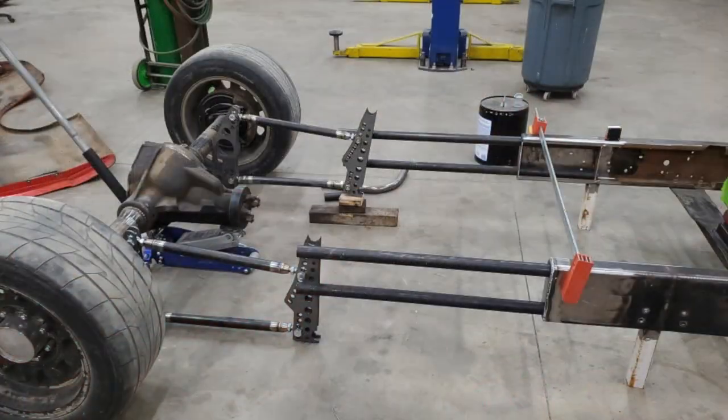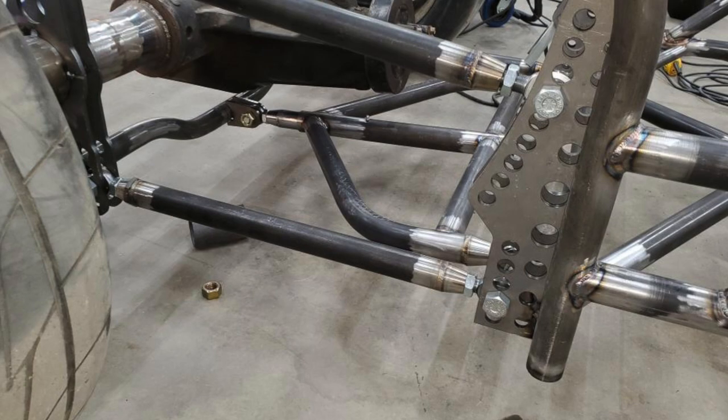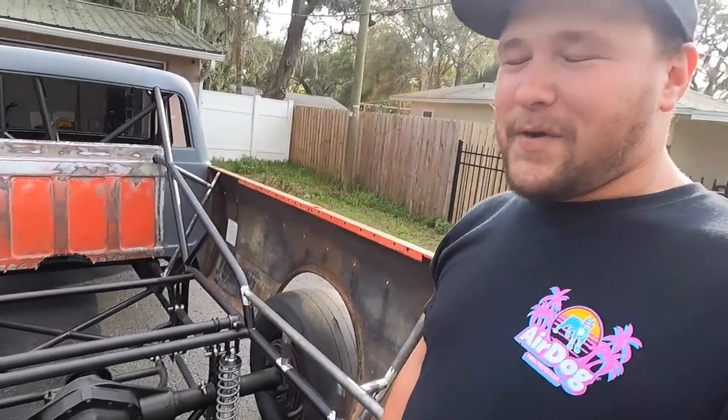From the firewall to just shy of the back of the cab, it is 03 Duramax. Behind that it is all tubular — all made out of inch and five-eighths chrome moly tubing. It's a four-link coilover setup, pretty simple. In the grand scheme of things it's not simple to do, but a simple setup nonetheless.